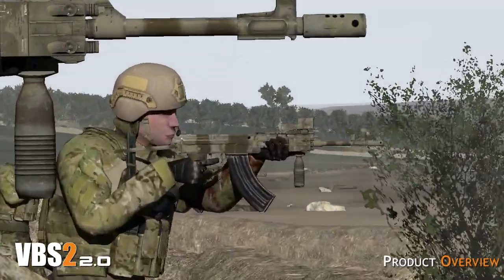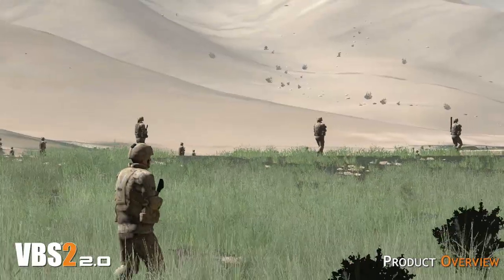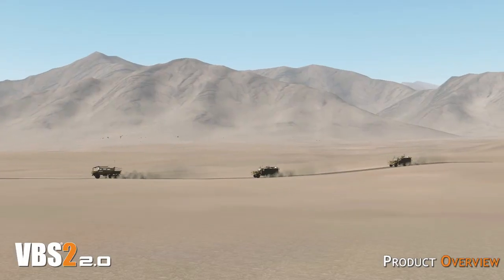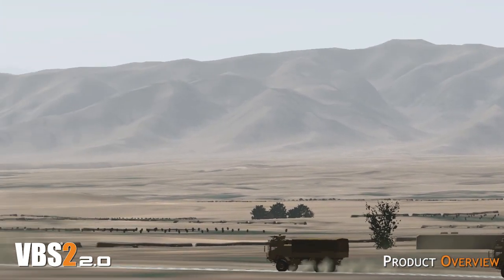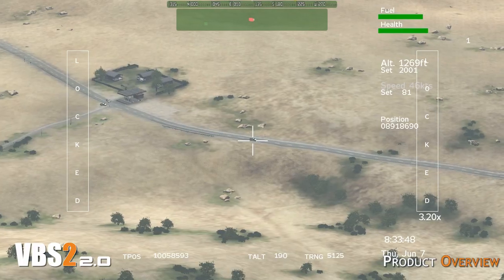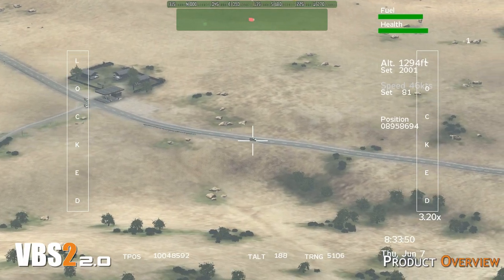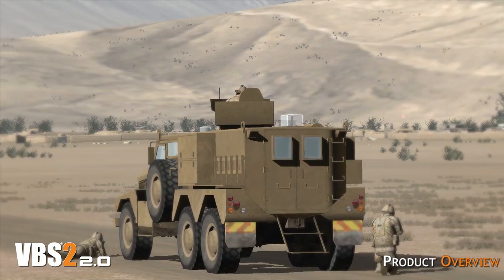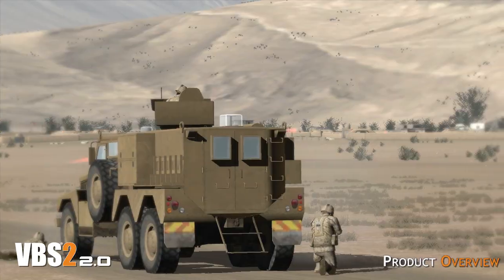For individual or collective training, VBS2 provides a tactical platform that greatly enhances learning through immersive training in geospecific virtual environments. VBS2 is also suitable for use in collective mission rehearsal and is credited with saving the lives of soldiers deploying to recent conflicts including Iraq and Afghanistan.